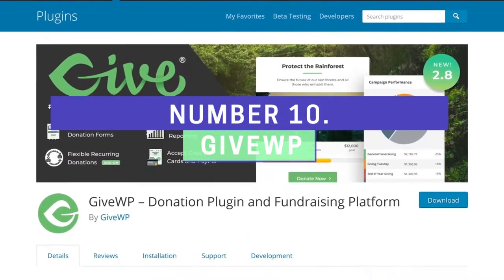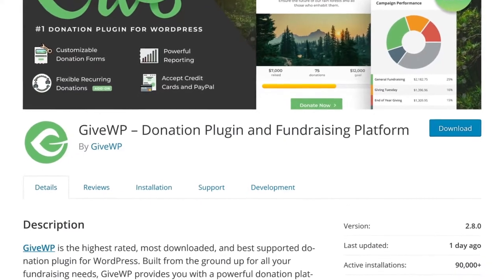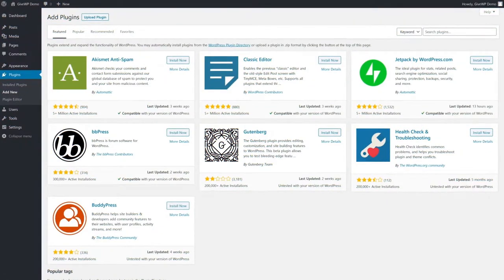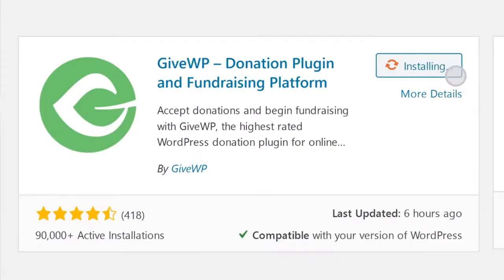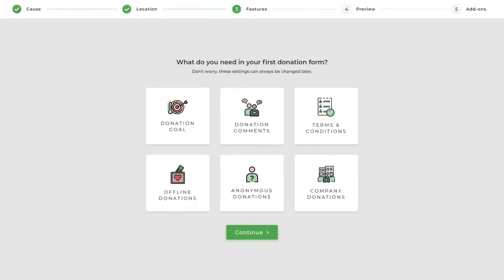Number 10: GiveWP. GiveWP is a WordPress plugin you can add to your WordPress blog to collect donations from visitors. You can create donation forms, view your statistics and reports, manage donors, and integrate with third-party platforms like Stripe and PayPal. Unlike every other crowdfunding platform, GiveWP does not take any fees based on what you raise.